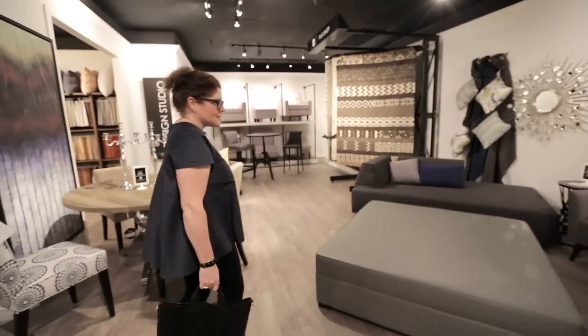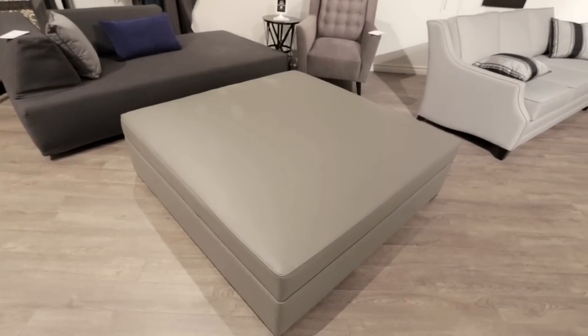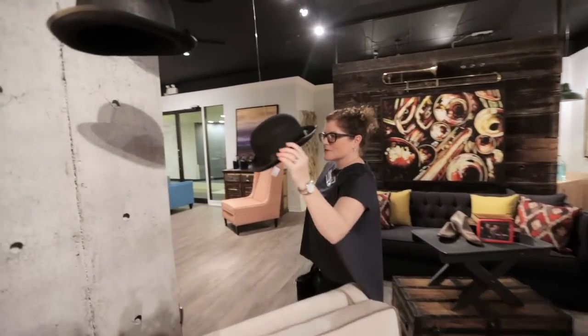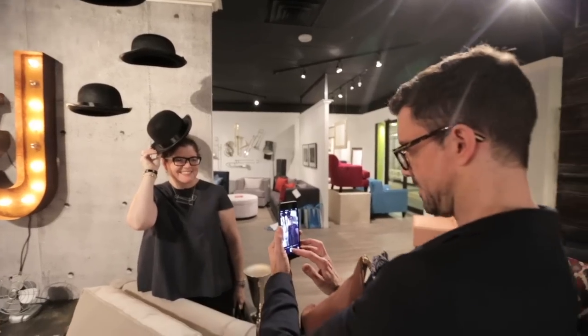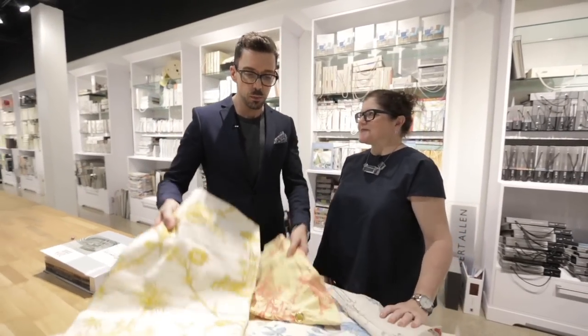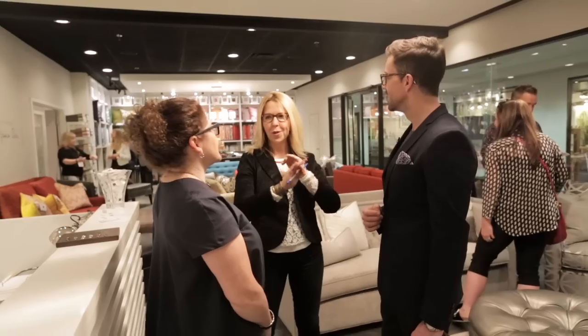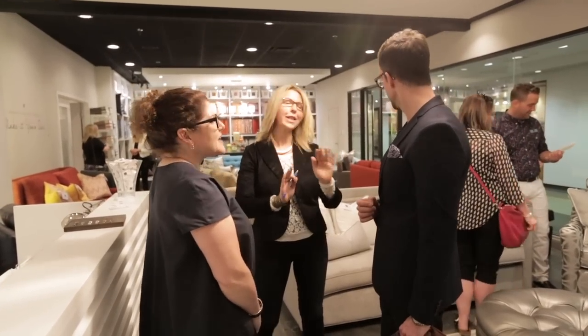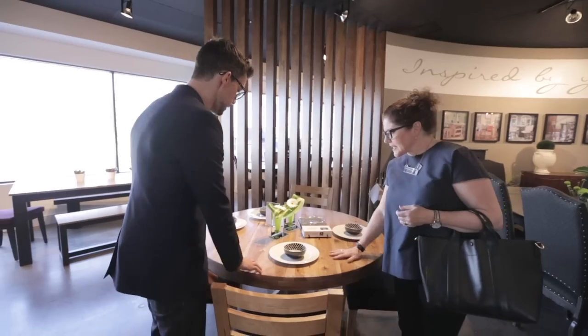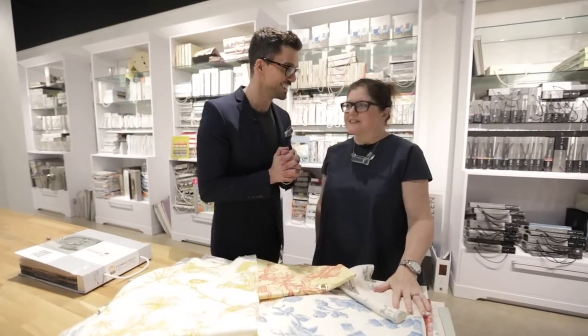I have never seen an ottoman this big in my life — that is incredible. Coming to SOFA is like being a kid in a candy store. I've seen so many things I want to touch and explore — it's a lot of fun. I love seeing behind the scenes and everything that designers have access to, and I loved having this opportunity to share it with our audience. Let's go for coffee — I could use a break.